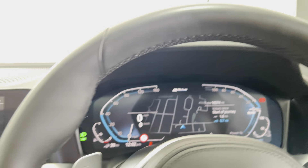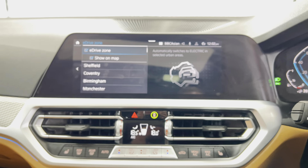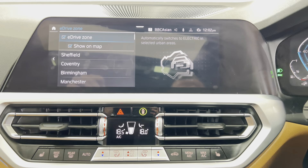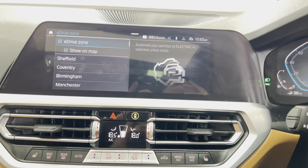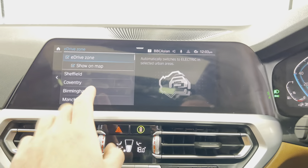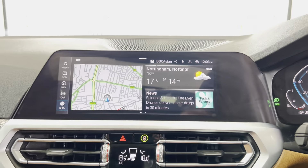You've got a live cockpit with the default map view, which you can change to your own preferences — as is the same for the nav and media screen. You can see there's a feature called E-Drive Zone, where the car will automatically switch into electric mode, providing it has enough stored battery energy, depending on which cities or towns you select. It's a very good feature.